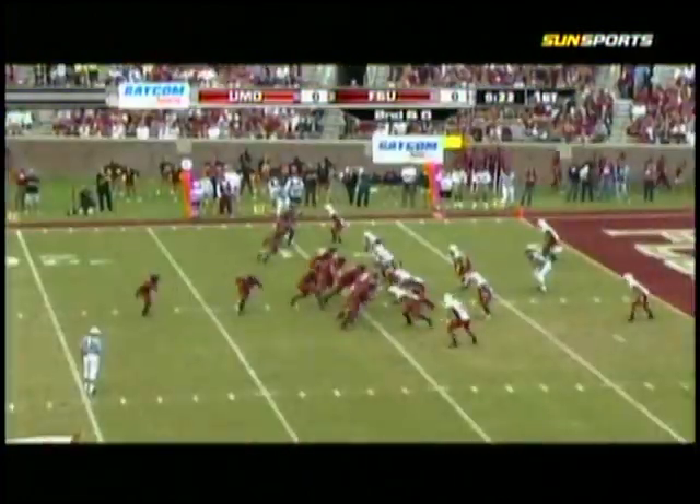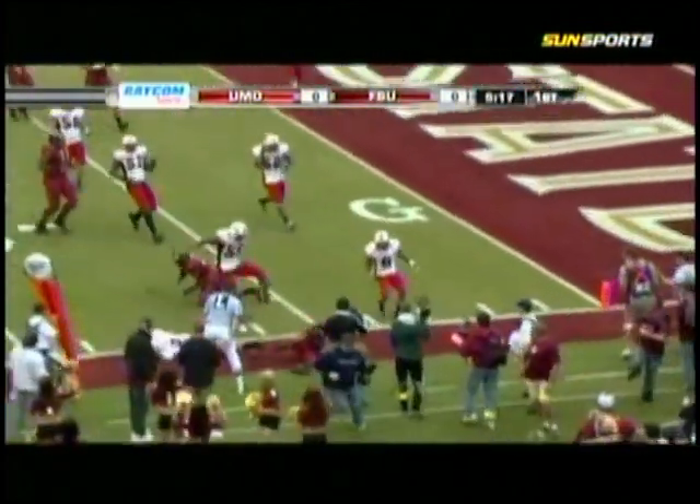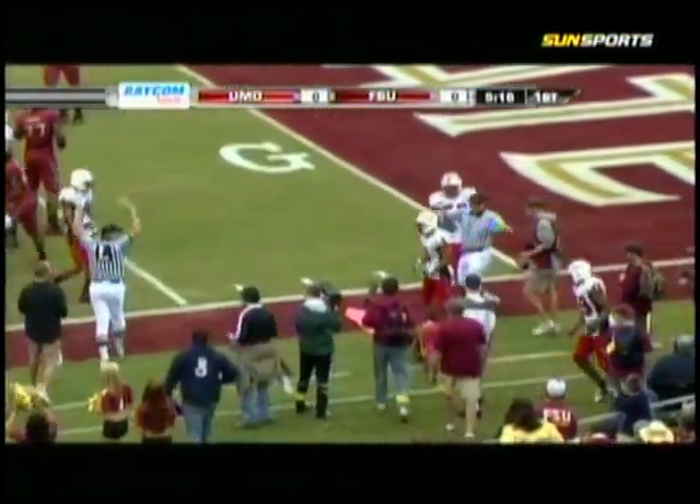He is the fullback from the 9-yard line. Second down, they'll run the option. This is E.J. Manuel. He pitches the ball. To the 10, to the low, and out of bounds inside the 7-yard line.